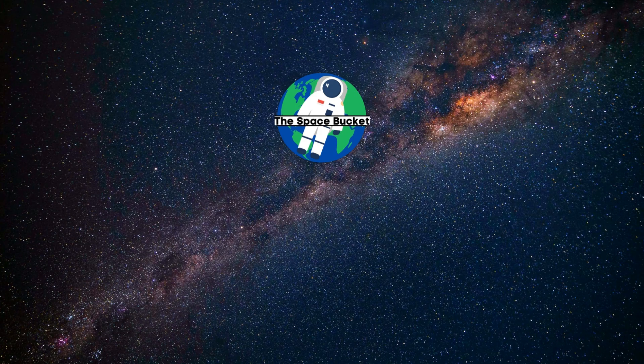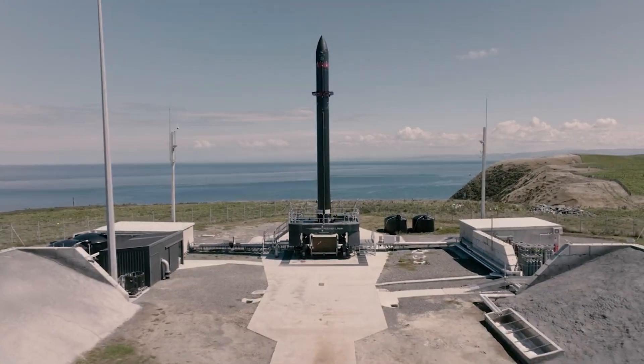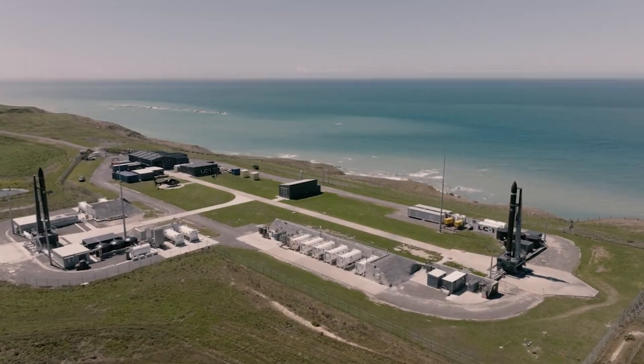And liftoff of Discovery, hoisting harmony to the heavens. Hello everyone, today we are taking a look at Rocket Lab's launch pads, and the upcoming launch of NRO L199.